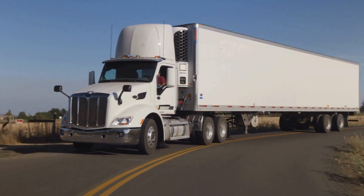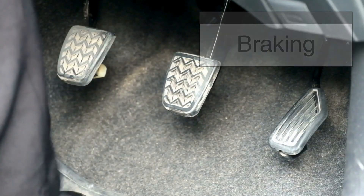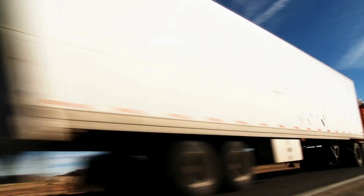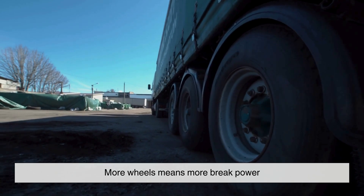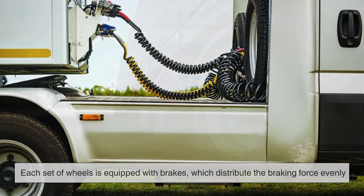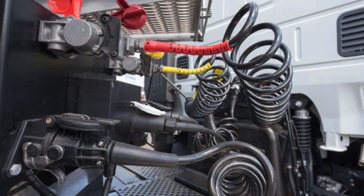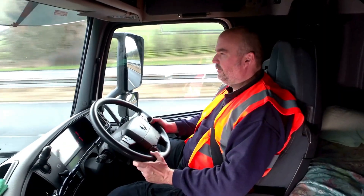Braking is another reason why 18-wheelers need so many wheels. A truck weighing tens of thousands of pounds can't stop on a dime like a regular car. More wheels mean more brake power, helping these massive vehicles come to a stop safely. Each set of wheels is equipped with brakes, which distribute the braking force evenly, preventing overheating and excessive wear on just one set of brakes — making it safer for the truck driver and everyone else on the road.